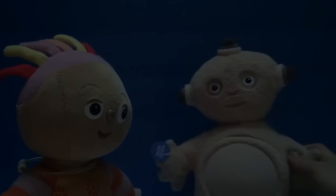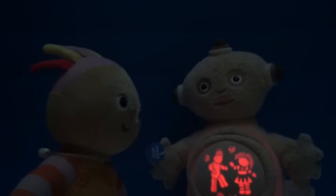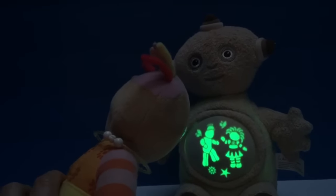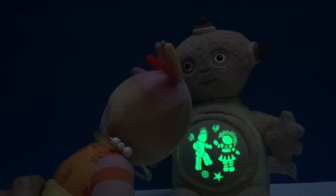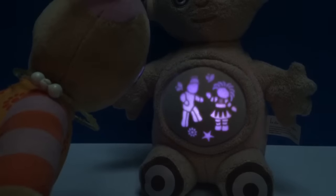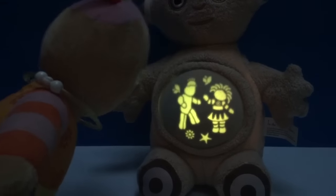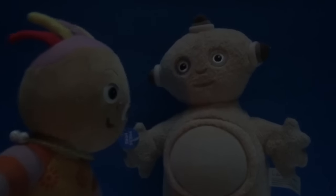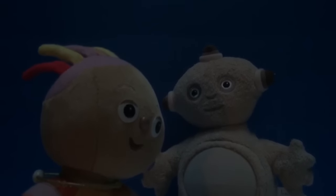Upsy Daisy comes across a soft Makka Pakka. Ooh, his belly is glowing and it's even got a picture of Upsy Daisy. Upsy Daisy still finds that this night light is just not bright enough for her. So she keeps going.